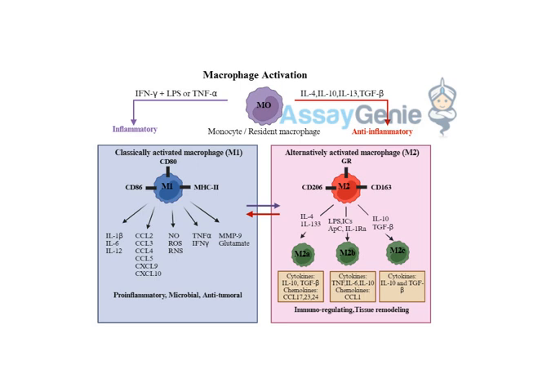When those sensors get tripped, it sets off a chain reaction inside the macrophage, activating it into one of two main states: M1, which is the classical activation, or M2, the alternative activation.